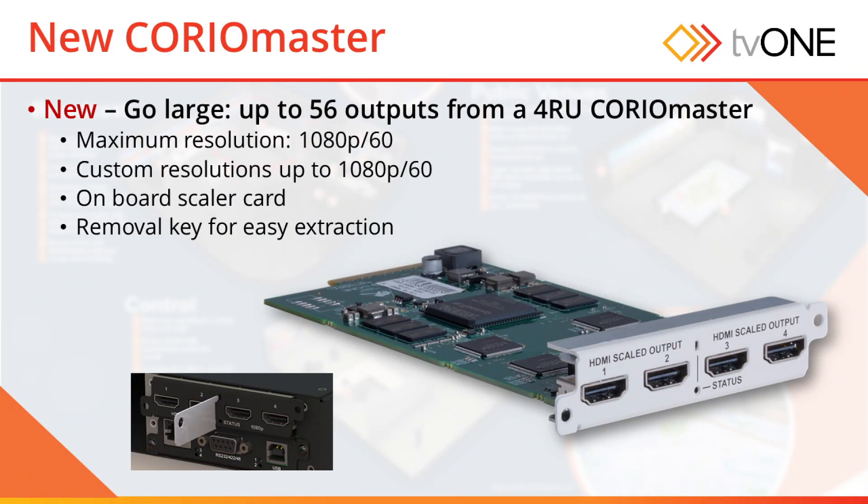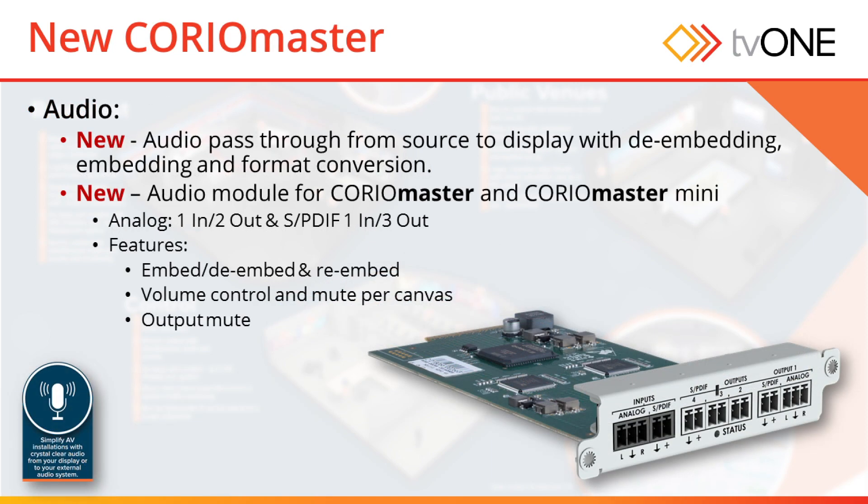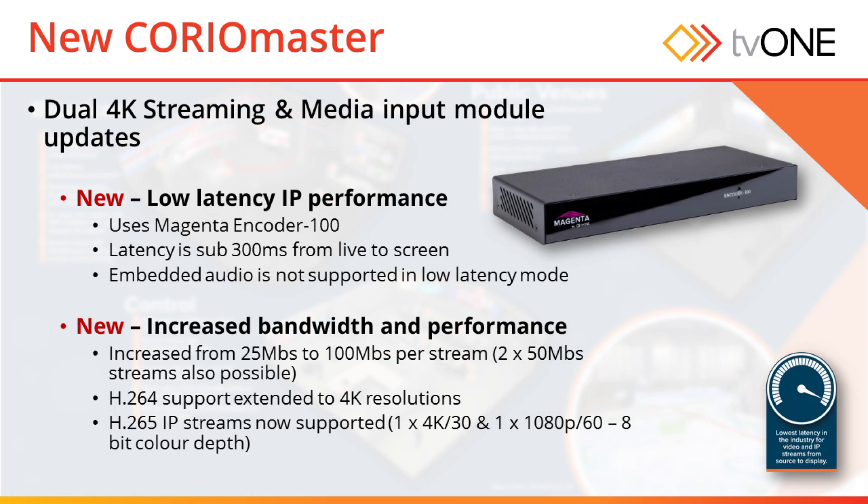It's had some great new features added. It's now got a quad output card for the 4IU chassis. We've got an audio module now, so you can get audio right through your system from source to screen, or you can break it out — there's a module that breaks out to SPDIF and analog. There have also been great improvements to our streaming module: we've lowered the latency and almost doubled the bandwidth.